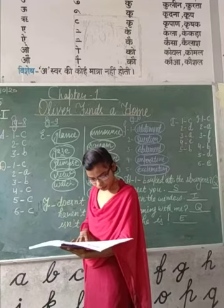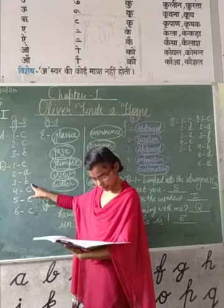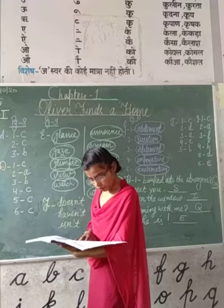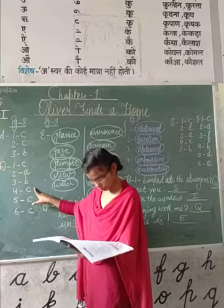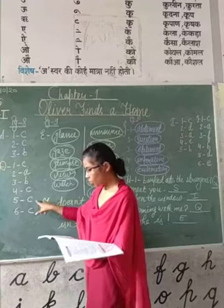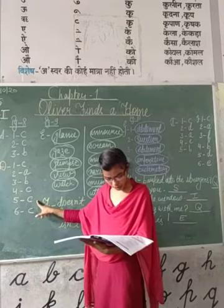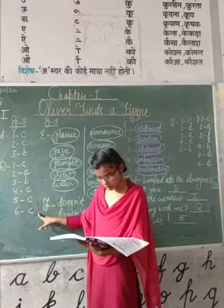Third question: 'strength' — the synonym of strength is 'might,' so option B is the right answer. Question 4: 'pleased' — the synonym of pleased is 'glad,' so option C is the right answer. Fifth: 'risk' — the synonym of risk is 'danger,' option C is the right answer. Last question: 'rage' — the synonym of rage is 'anger,' so you will tick option C.